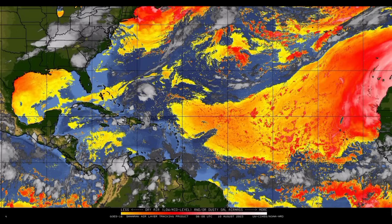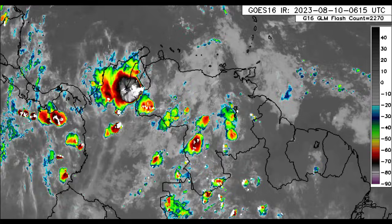Conditions are likely to get more conducive, and with more moisture and reduced dry air we will start to see a bit of potential for these tropical waves moving across the region to develop once they make their way off Africa. Let's go back to the satellite imagery going to northern South America.